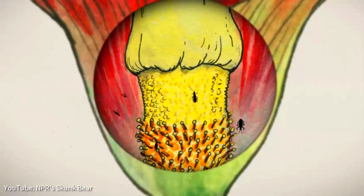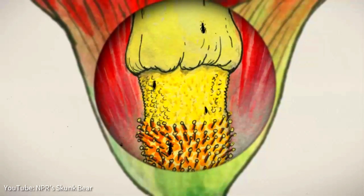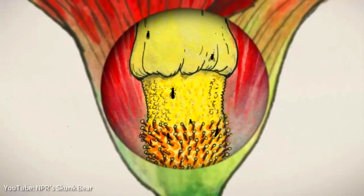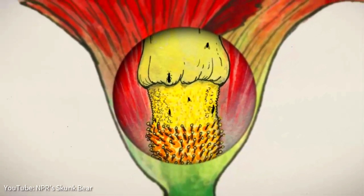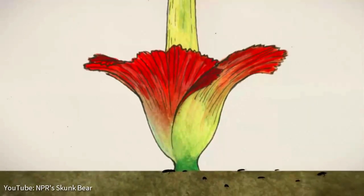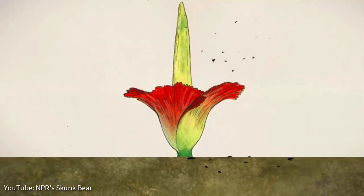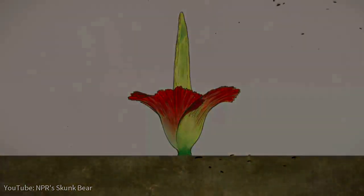During the first stage, carrion beetles drawn by the stench of death and human-like body temperatures creep inside the vase-like structure and unknowingly deposit pollen on the receptive female flowers. During the second stage, the structure begins to collapse, the fragrance fades, and the insects begin to head out.